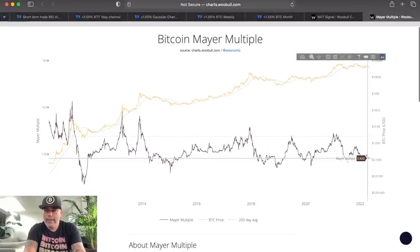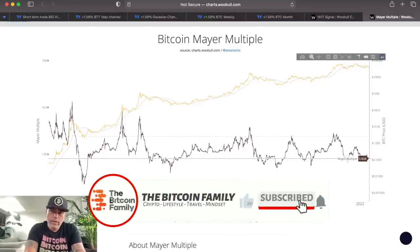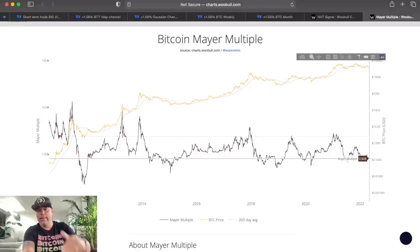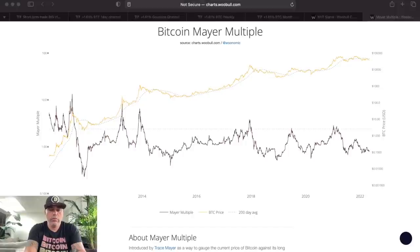The same is true for the Bitcoin Mayer Multiple. When we get to levels around 0.8 on the Mayer Multiple — looking back in history, every time we broke above that level and bounced back above it — we had a huge run in Bitcoin. So there's a lot of bullishness from a buying opportunity perspective, though some bearishness remains when you look at certain signals on the charts.